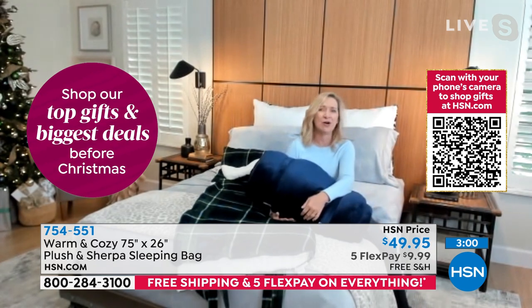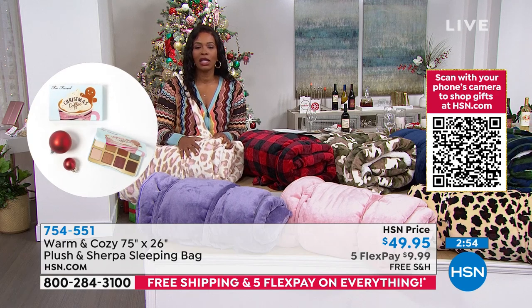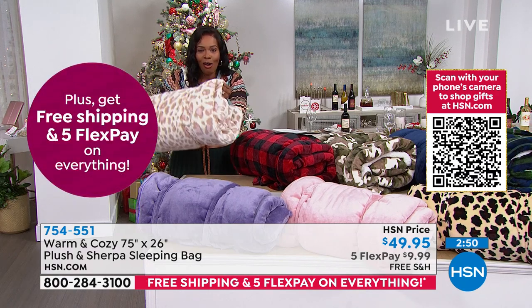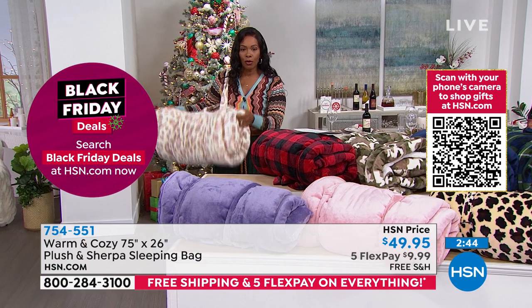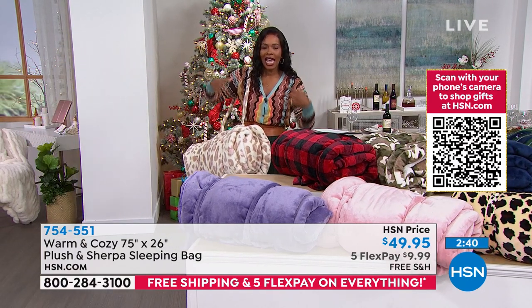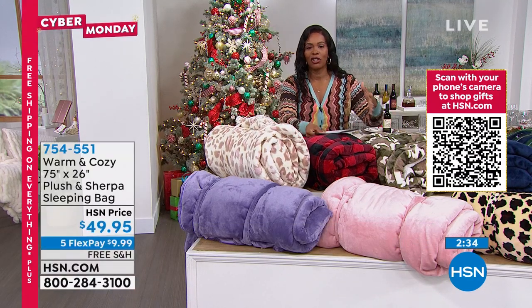I think about when my kids had sleepovers — if I could have given them something like this, this is like a whole sleep experience. The other parent would love you for that because now they don't have to haul out the sheets, it's all right here. I just threw this over my shoulder so you can see how easy it's going to be to move around and carry. It's not heavy and bulky like traditional sleeping bags are.